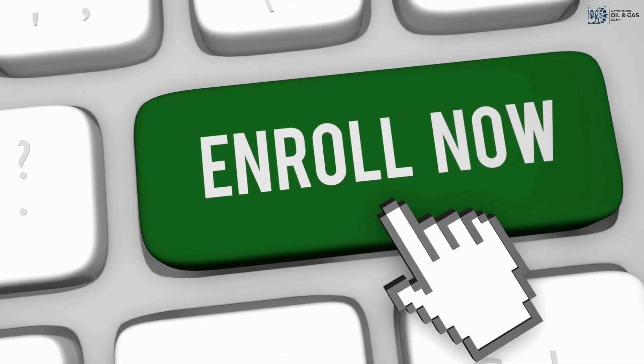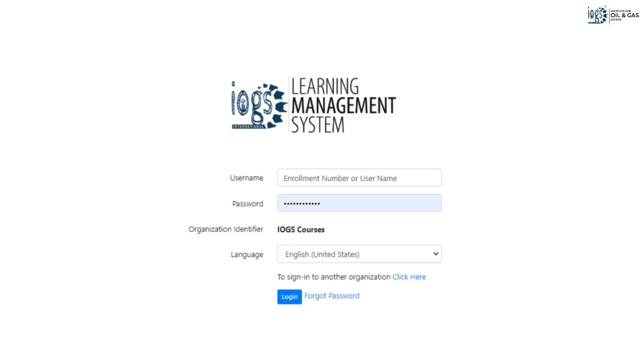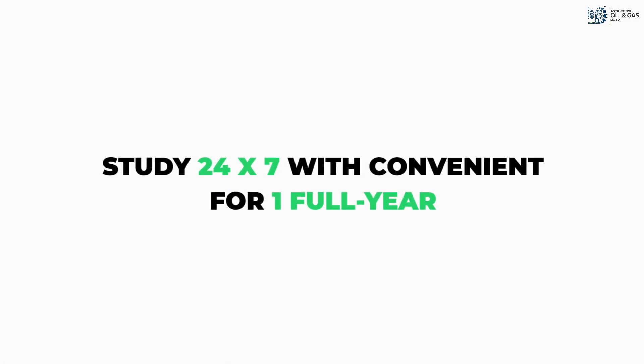To begin, click the Enroll Now button to enroll in the course and get your login credentials to access it through the IOGS Learning Management System. Once you receive the credentials, all you need is an internet-enabled device and a few hours of free time to study the course at your own pace. The course will be available for you to study conveniently 24/7 for a full year.